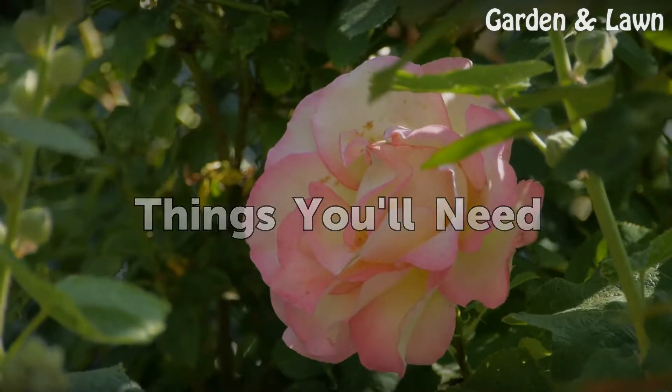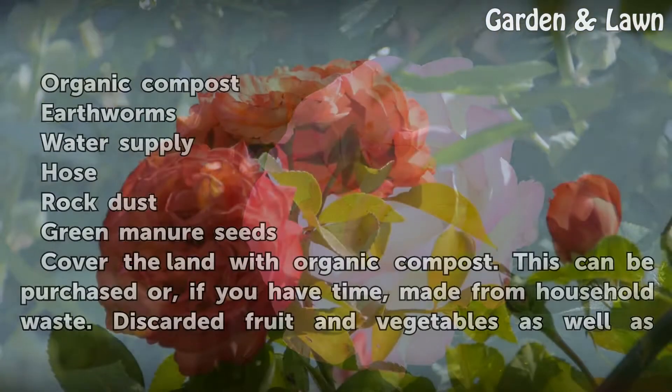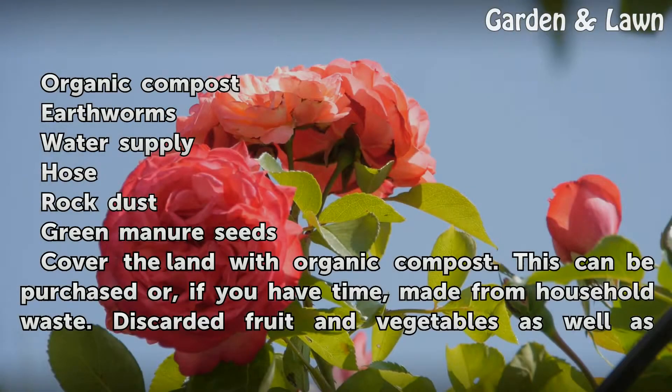Things you'll need: organic compost, earthworms, water supply, hose, rock dust, and green manure seeds.